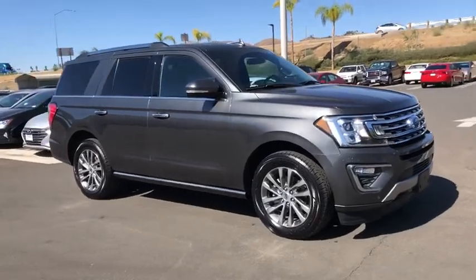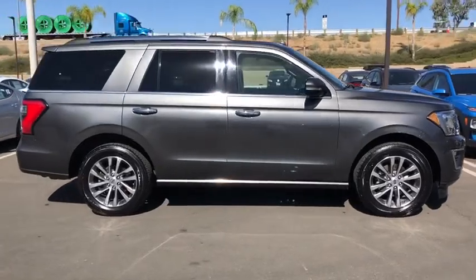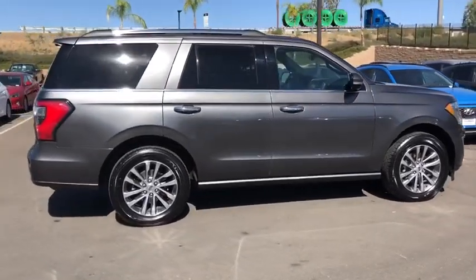Stop by and take a look at the 2018 Ford Expedition. Powerful, controlled, resourceful. Expedition.